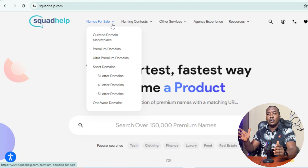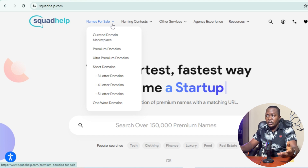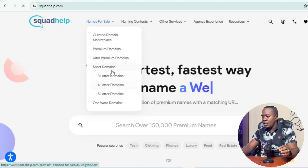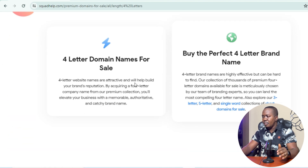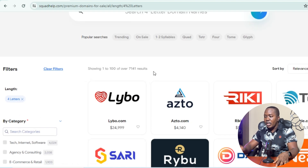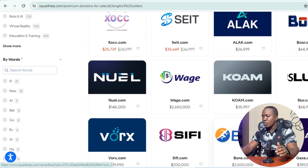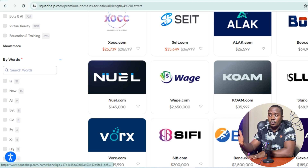On Squared Help, you can see a 'Name for Sale' option where people buy names. It could be domain names, company names, or person's names. You'll see a curated domain market with premium domains, ultra premium, short domains — three, four, and five letter domain names. This is where people can make significant amounts selling domain names on Squared Help, with some listed for $24,999, $4,140, or even $59,995.